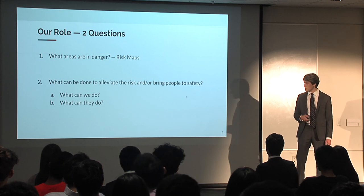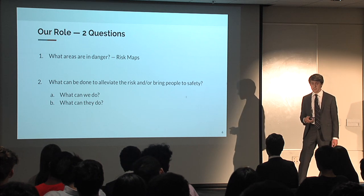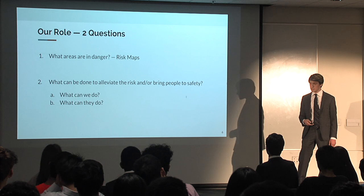Within that second question, we wanted to ask what we could do within the scope of this project to help, and then what we can recommend groups in Guatemala to do.